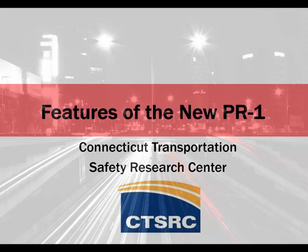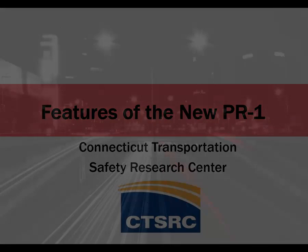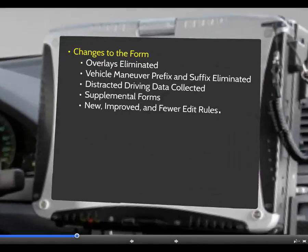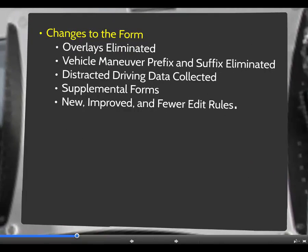In this video you will learn the features of the new PR1. The new PR1 form was designed based on workshops held with law enforcement from across the state. As a result, overlays were eliminated and all possible choices for each data element are located in the data entry box.